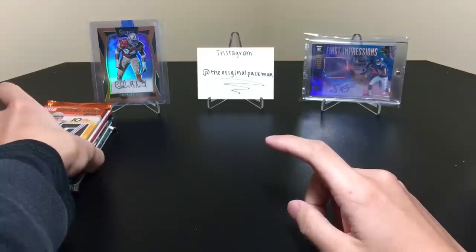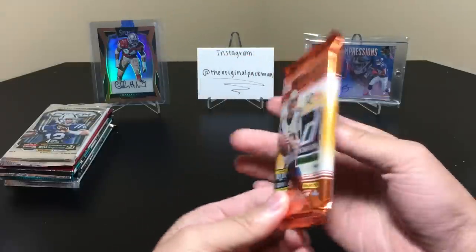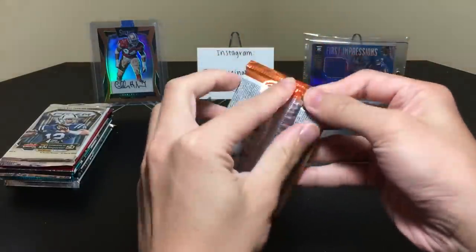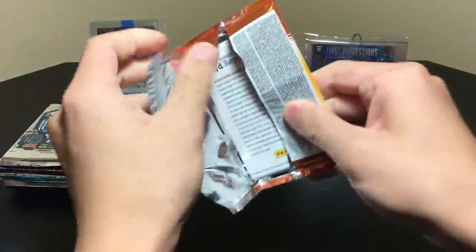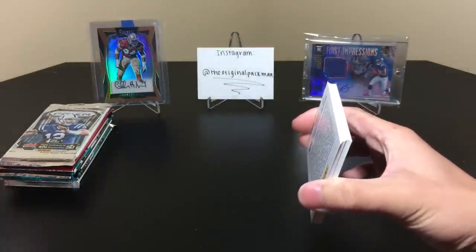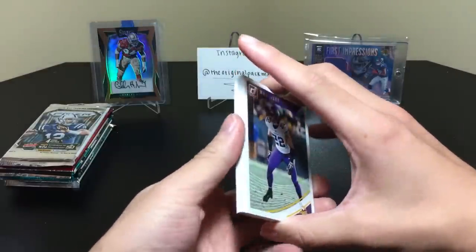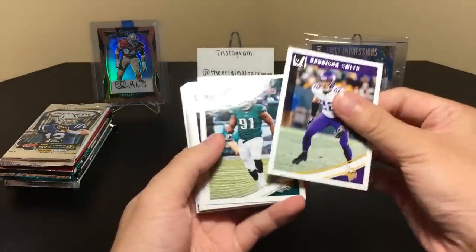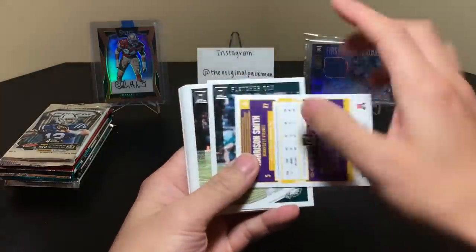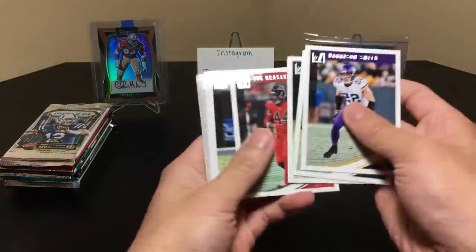Let's get into our pack of Donruss. My favorite things to try to find in here are these downtown inserts — I'm a huge fan of them, they don't go for as much as the basketball ones but they're still nice. All right, Harrison Smith is our first card. We have Fletcher Cox, Ball Powell, Vick Beasley Jr., Jerry, Goff, Jameis Winston.